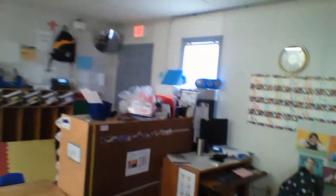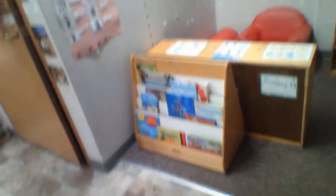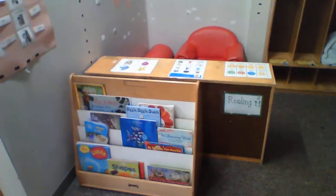Over here, we have our iPad center. Right now I've got it charging, but this is where you will sit if you want to turn on the iPad — you get 15 minutes per day to play on it. And I've got some books out. Ms. Smith is going to update those with some winter books before I leave today, so you can come sit in the chair and read some books.